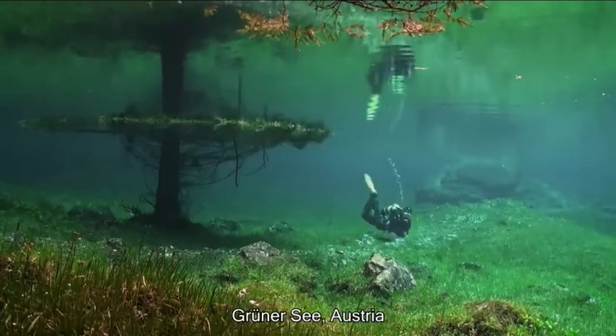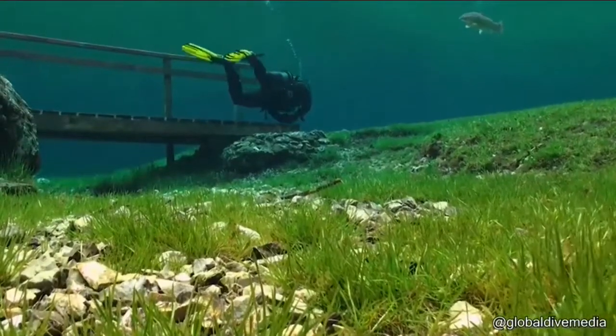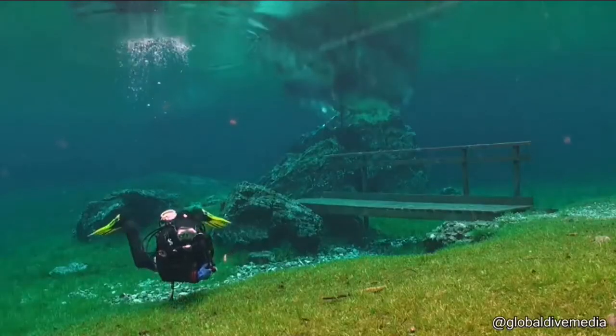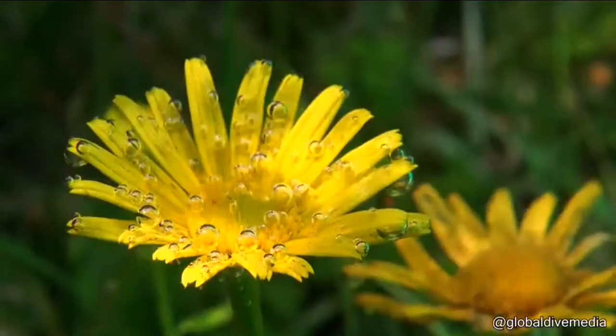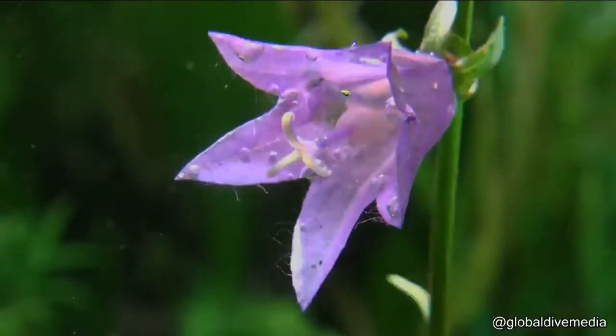This is not a lake or a river. This is actually a valley in Austria. Every spring the snow from the mountains melts into this valley, turning it into a giant lake. That's why you'll see flowers and trees growing in places that are over 20 meters underwater.